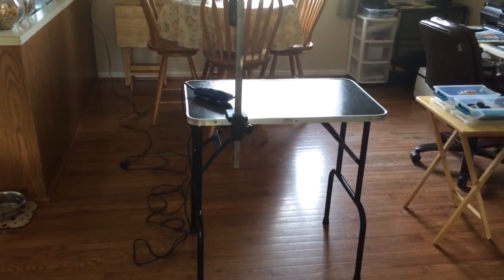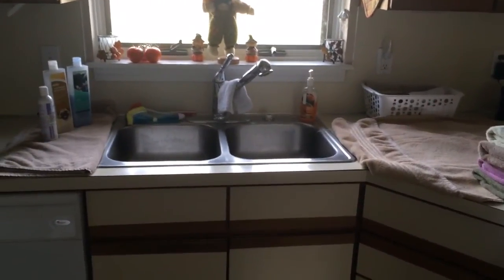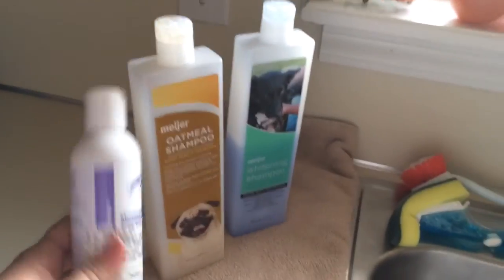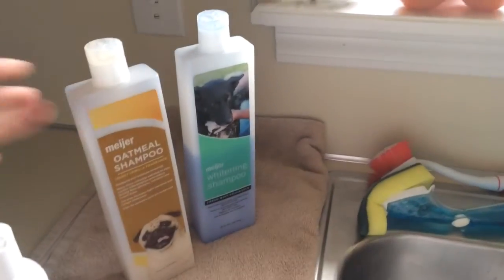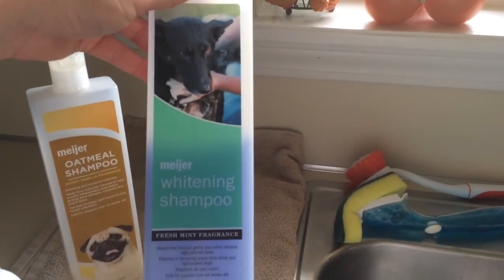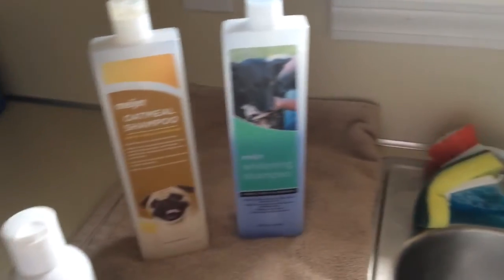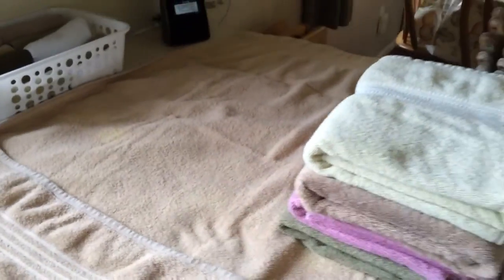I have my sink set up. I'm washing them in the sink today — I always disinfect it after. I've got a towel here because the butts kind of hang over and this gets wet. All my shampoos: I have a special oatmeal shampoo for Marley because he's been having some itchies, and a whitening shampoo for their beards and the white areas. I got both of these at Meijer — they lather up good and clean good. I've got four towels to dry them off.